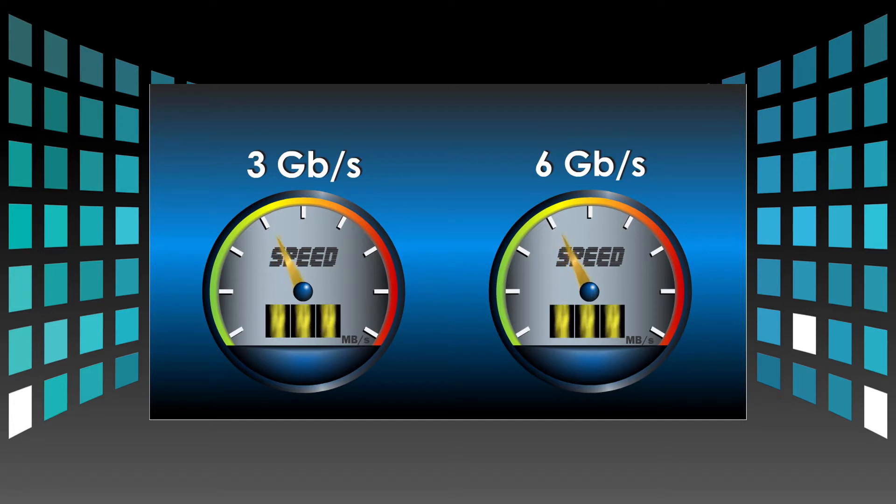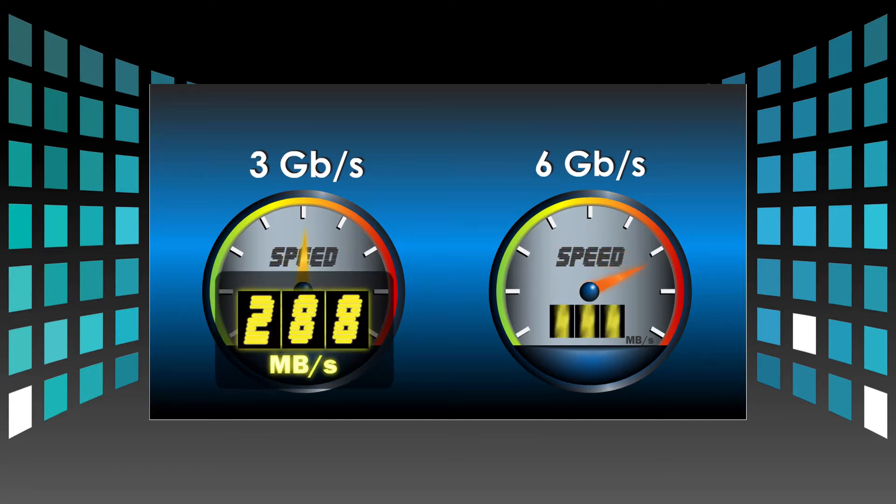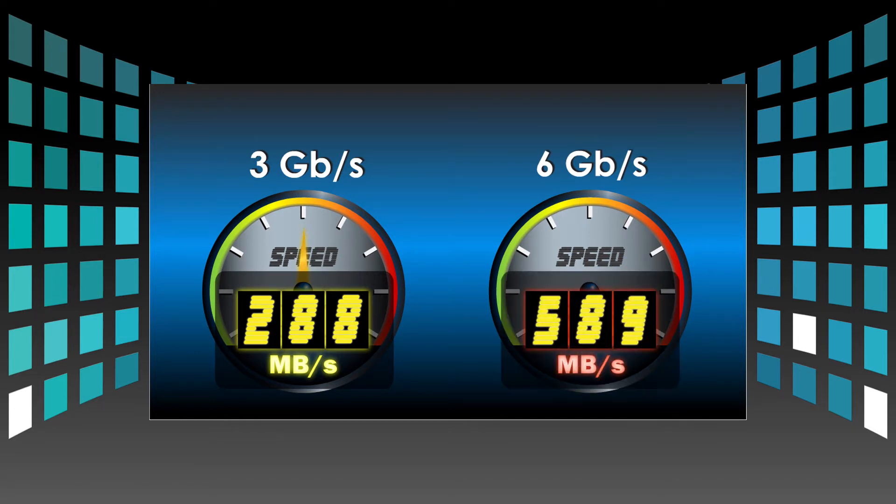Large amounts of data are transferred quickly and safely due to the server-grade Marvell chip. This chip is the fastest and most advanced chip available, giving amazing rewrite performance, as well as outperforming any other SSD device currently on the market today.